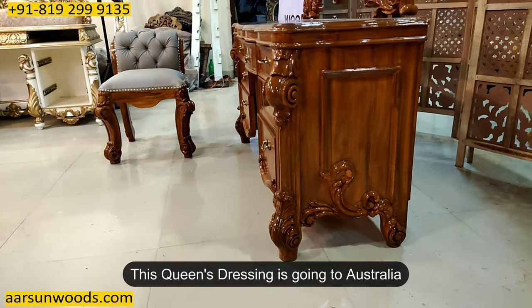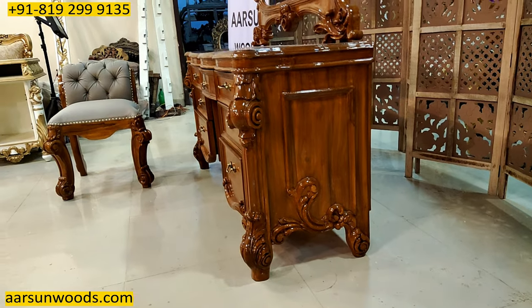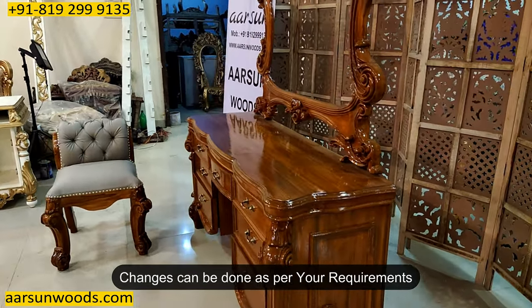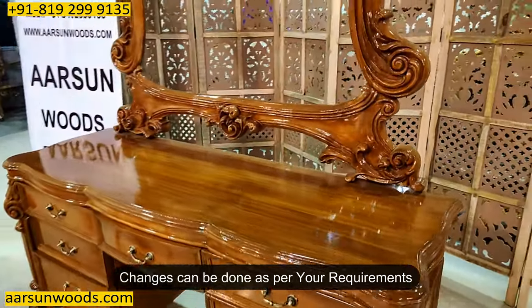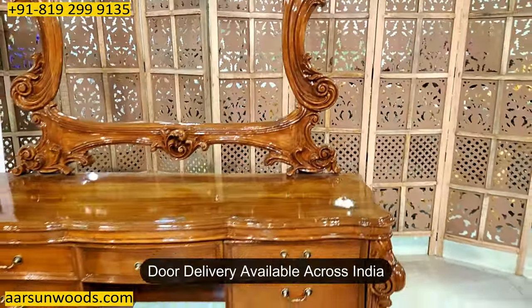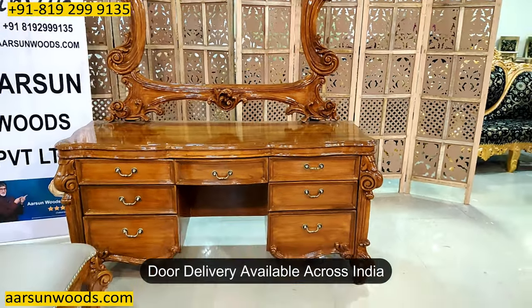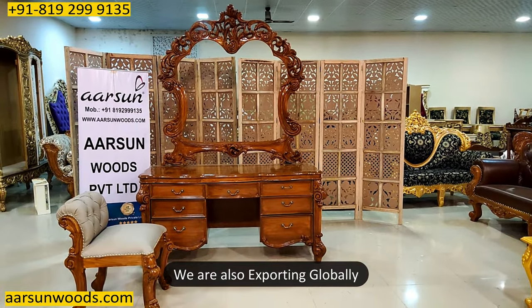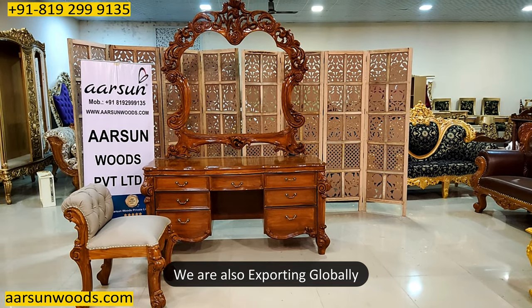This particular unit is going to Australia. If you want any changes in size — smaller, bigger — or any change in colors, that can be done as per requirement. Anywhere in India you can get delivery, and anywhere across the globe if you are looking for this kind of furniture, you can contact us and we will be happy to serve you.